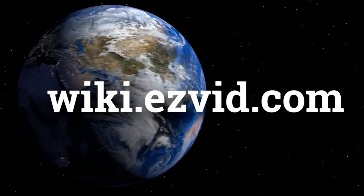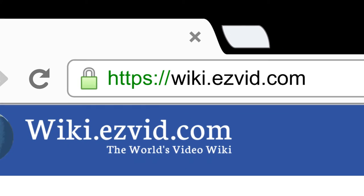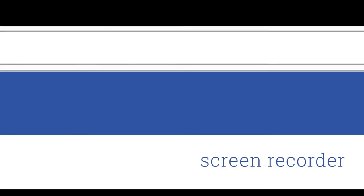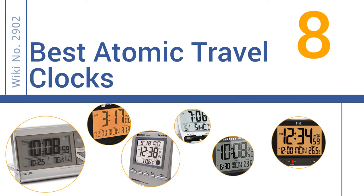EasyVid presents the 8 best atomic travel clocks. Search the EasyVid Wiki before you decide. Let's get started with the list.